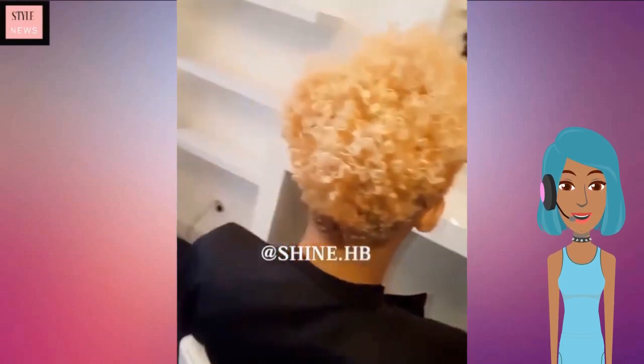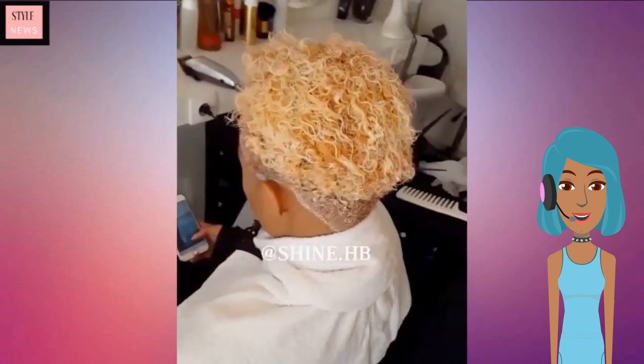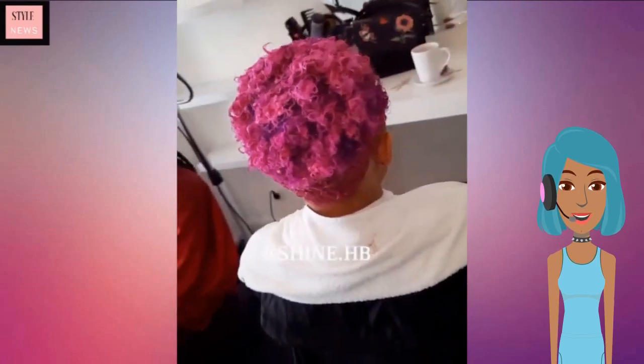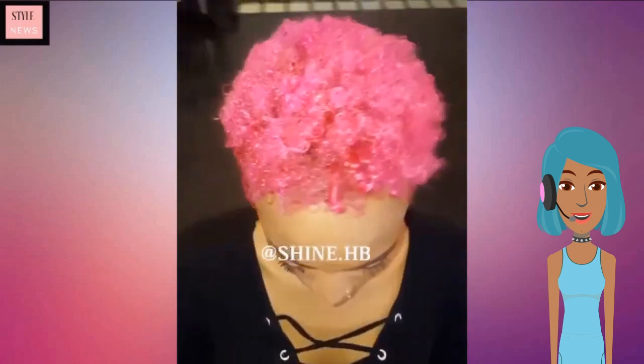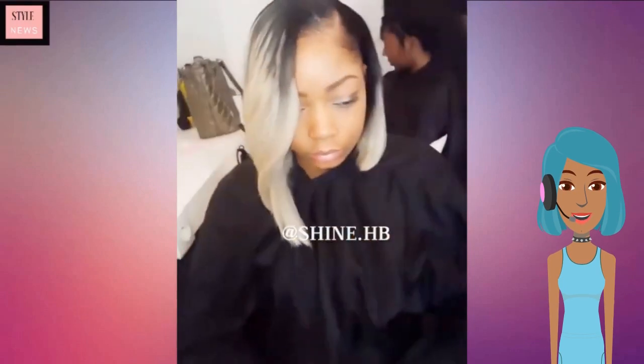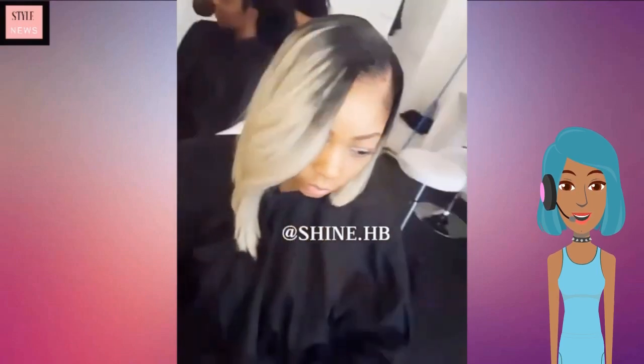Then we move into another tapered cut — she did get a color transformation with this one. Looks like she went with a bold pink. Absolutely love the results of this; this is some slay hair right here. And then we have this ombre bob — gorgeous, very pretty color.